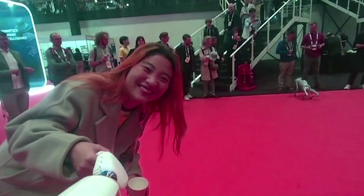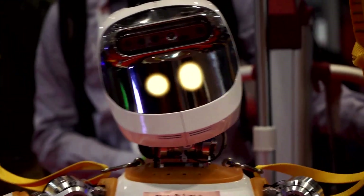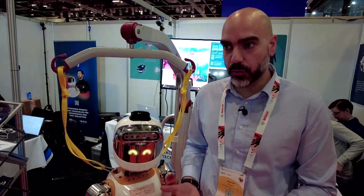Then there is an OLED which serves for making the expressions of the robot. This is fundamental for making the robot acceptable in future work environments. They're trying to understand how the emotions of the robot have to be expressed.